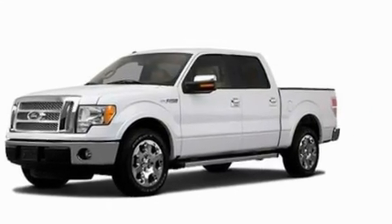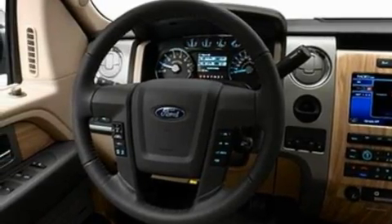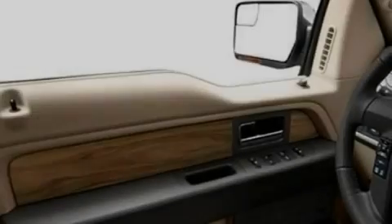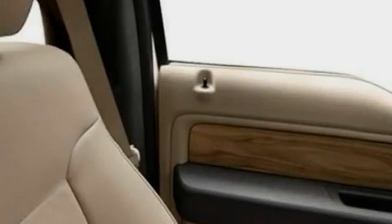Its top features include power-adjustable driver pedals, four well-positioned speakers, a double wishbone independent front suspension, automatic locking wheel hubs, an engine immobilizer theft deterrent system, and 12-volt power outlets.